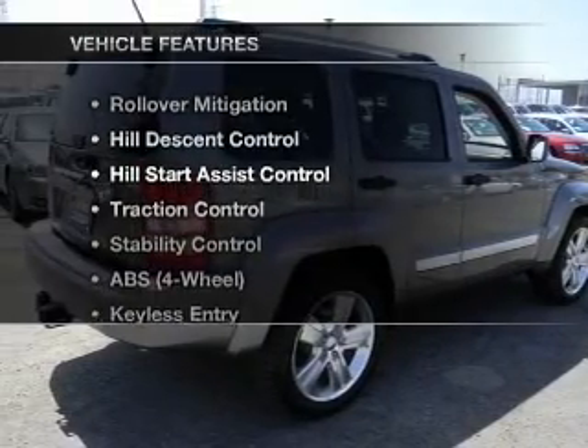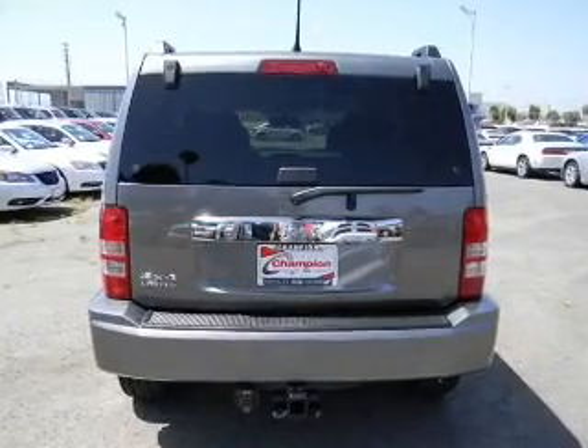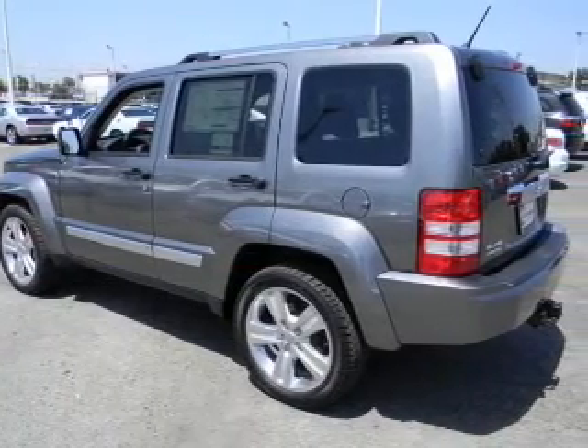Plus enjoy these notable features that are included in this vehicle: keyless entry, power door locks, power windows, cruise control, Bluetooth wireless, AM FM stereo, and power steering.